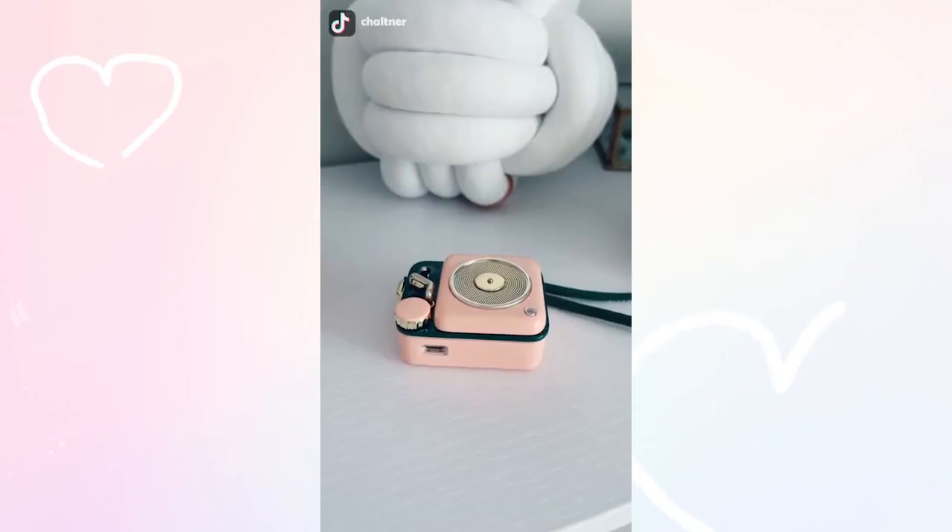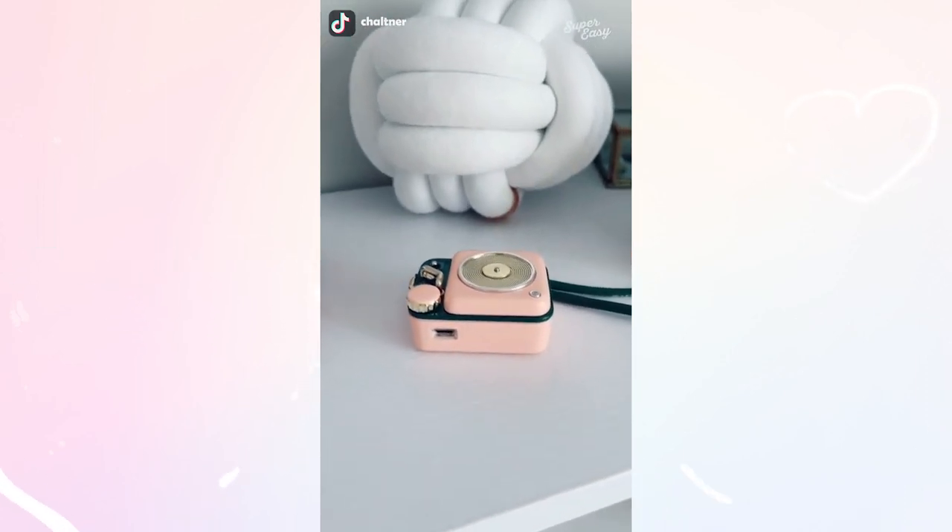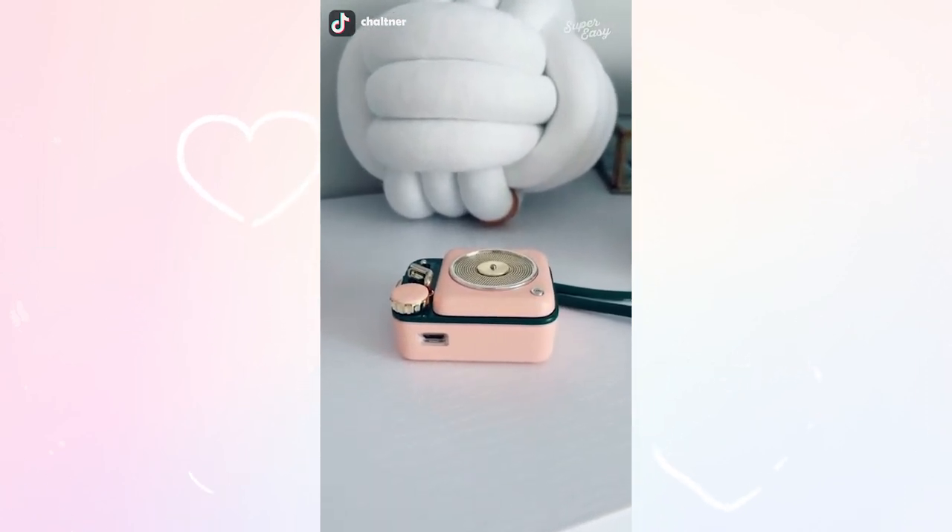I love this little speaker. It gives off so much sound — I am obsessed with it. It's so small and it fits anywhere, and it's perfect for on the go.